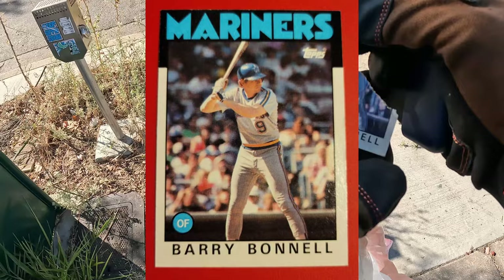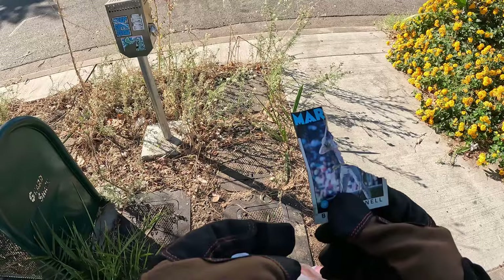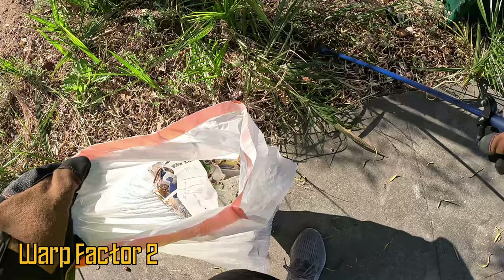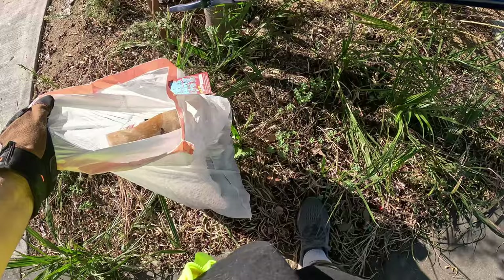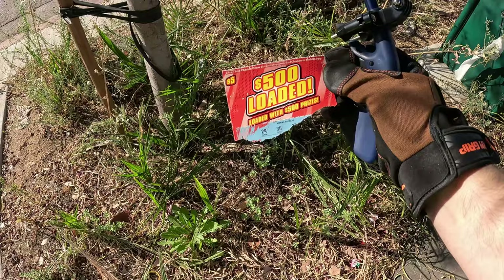Here's the baseball card I found — Barry Bonnell. I don't know, I'm not into baseball. He's a Mariner. These are like old school Topps or something. I think I collected these back in the 80s. I got my hat caught in the tree — you rascal tree. COVID mask. This is a little bit better than the park in terms of trash. I felt a little bit cheated. The park is beautiful and I want it to remain beautiful. But this is more rewarding if you're picking up trash.